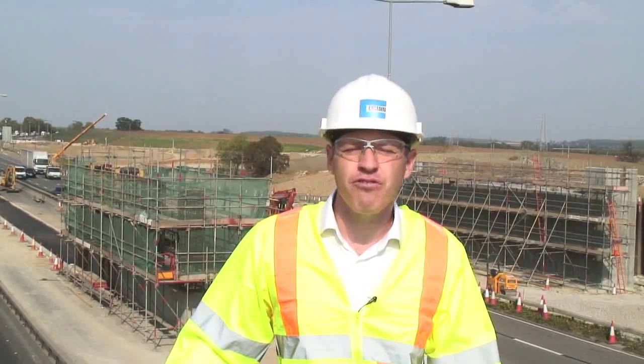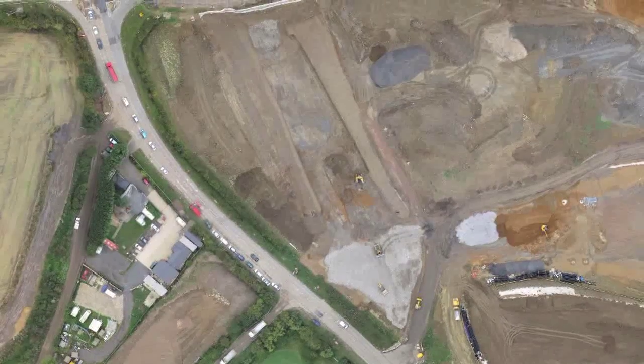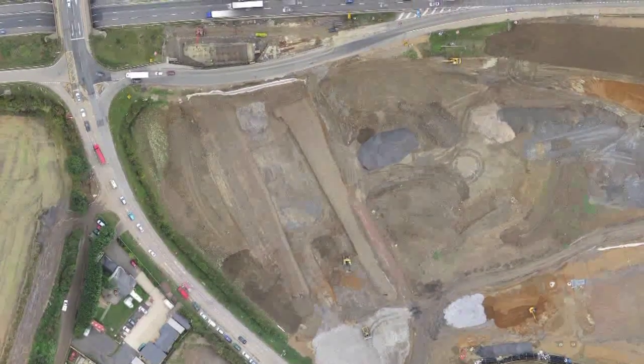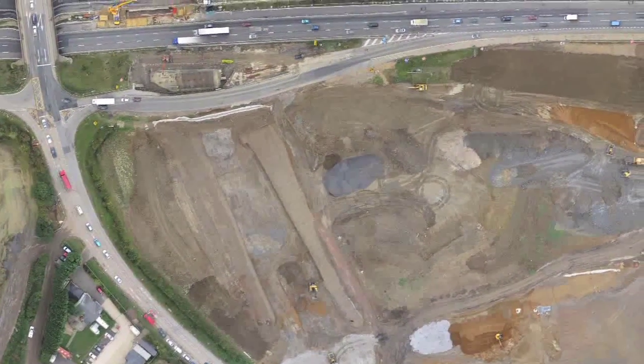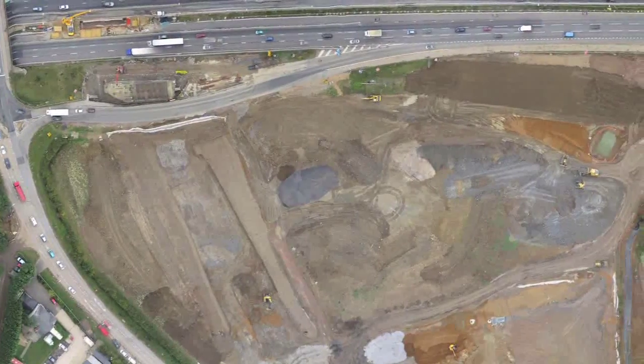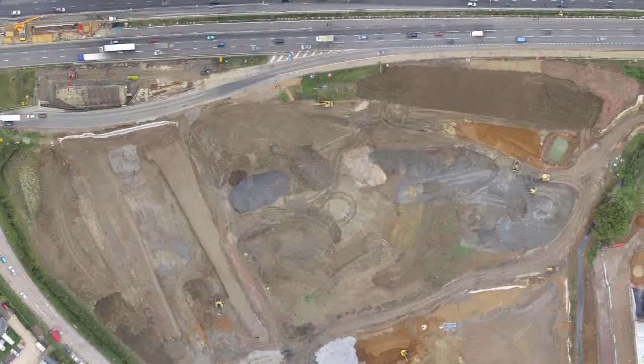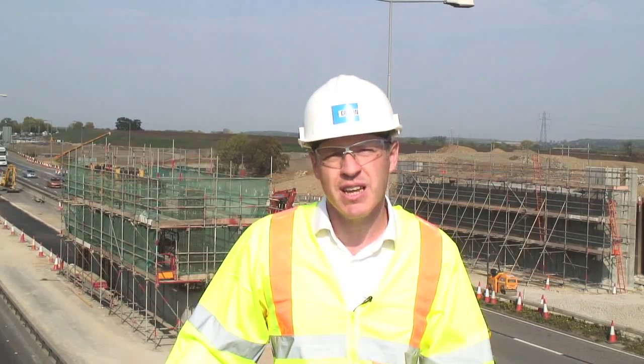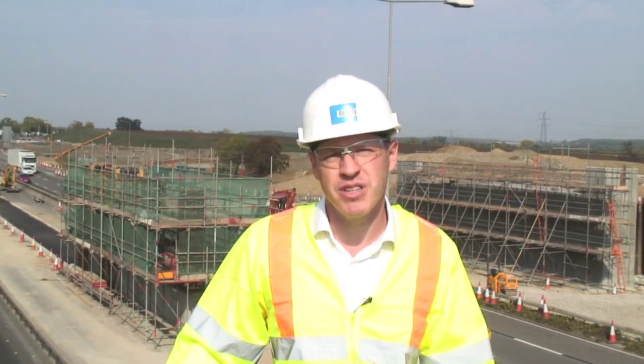The trials here have gone really, really well. It's a great example of us deploying innovation to give benefits to the customer. Specifically, we're seeing great quality output, really speedy delivery, and the ease of deployment is fantastic. And ultimately, the environmental sustainability is a fantastic selling point.